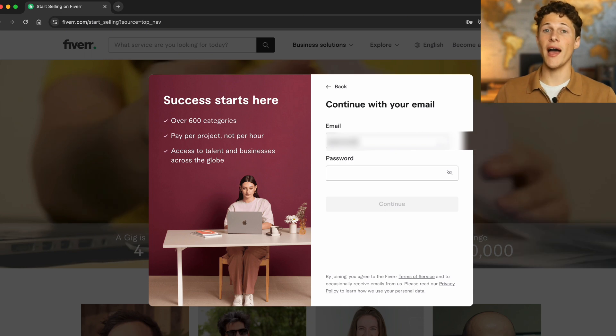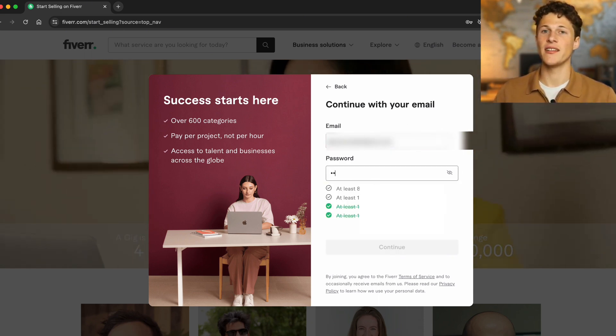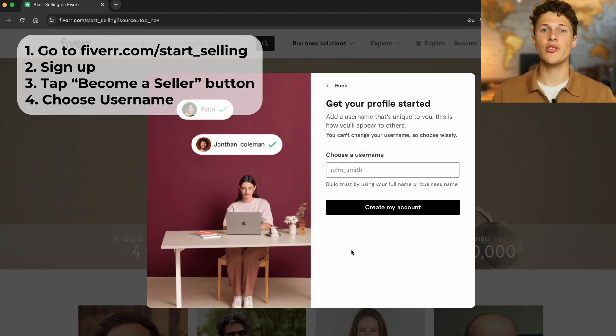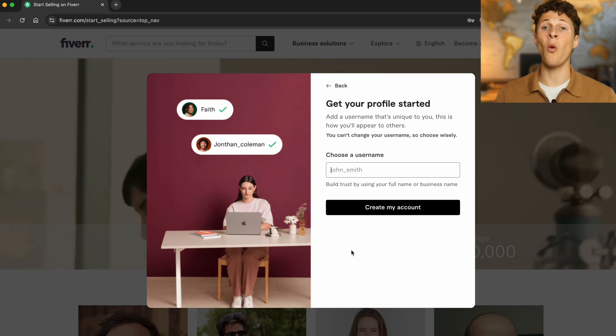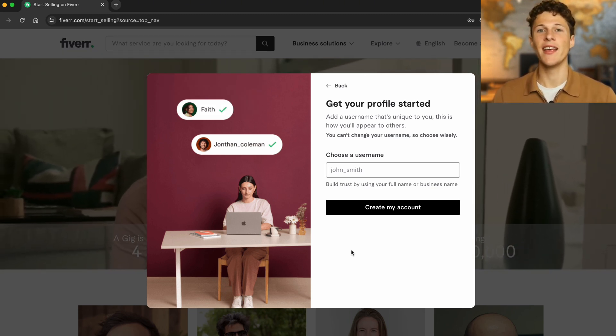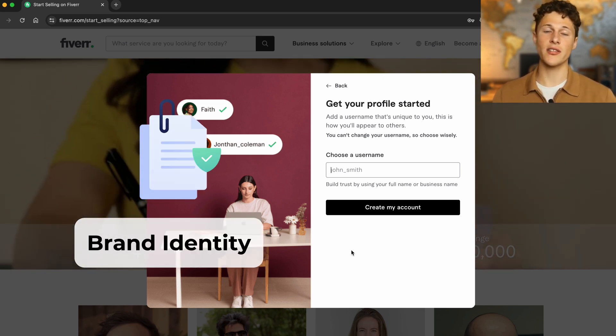Once you've gone back, go ahead and enter your email and password. The next step is to choose a username. When choosing a username, it's important to think about what you're going to be selling on Fiverr. By this point you should have already figured that out. A good idea is to create a brand identity across all of your work.